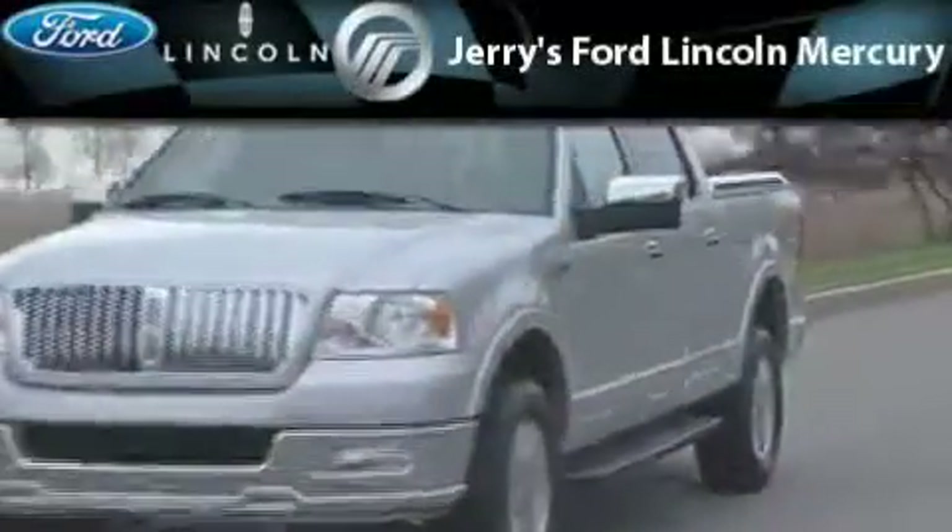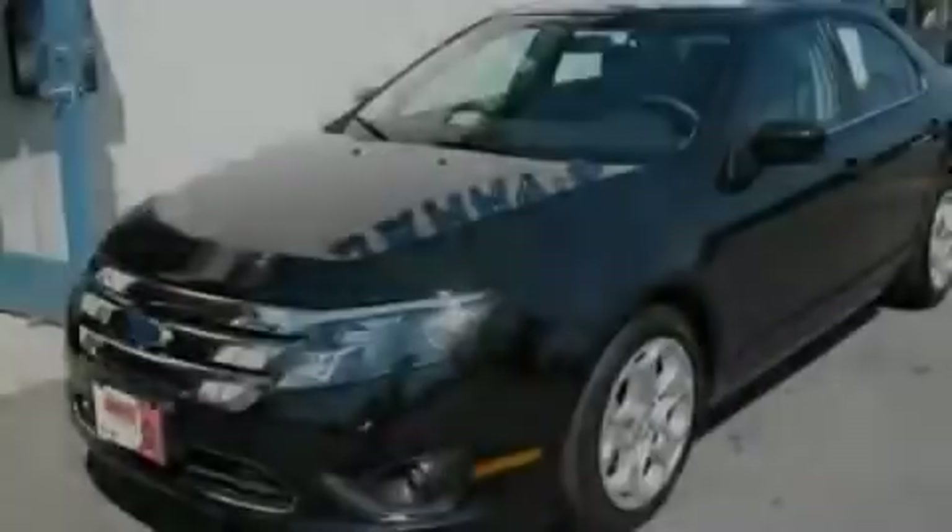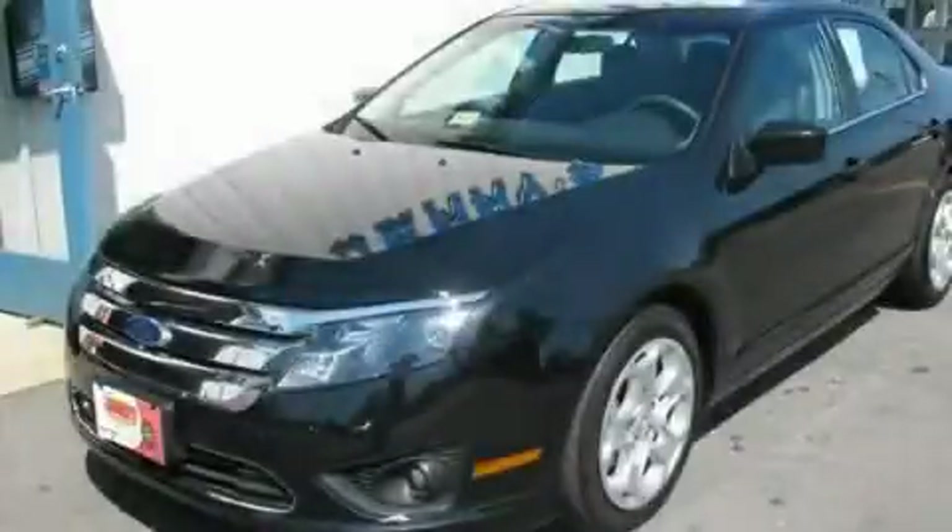Another fine vehicle offered by Jerry's Ford Lincoln Mercury. This is a 2010 Ford Fusion.